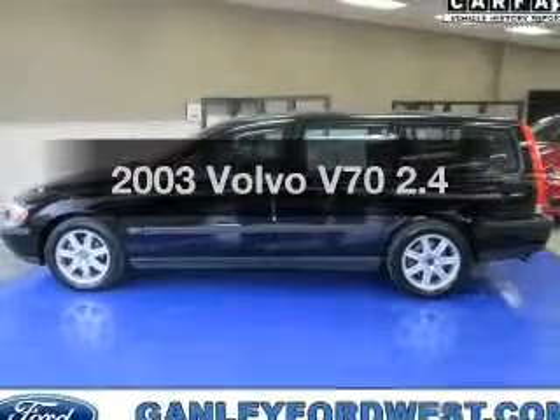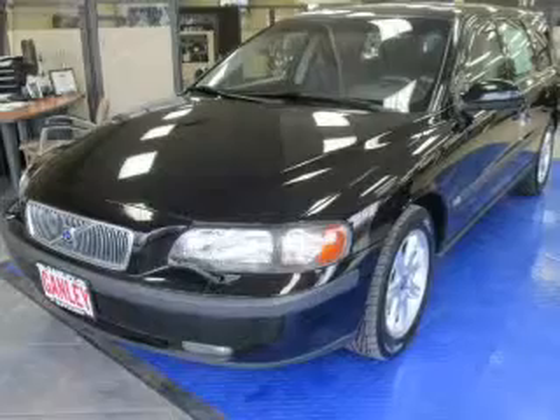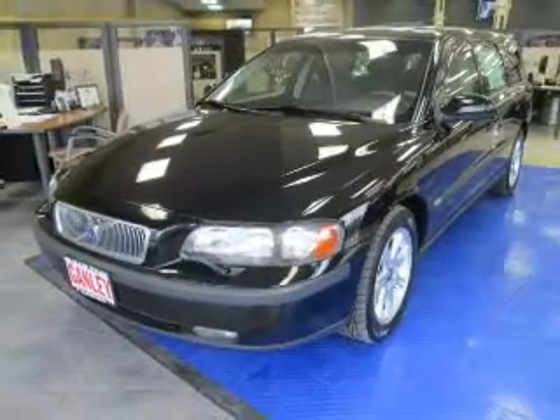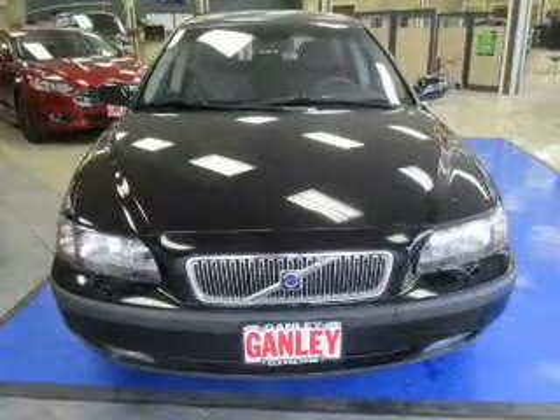Check out this 2003 Volvo V70. Everything you need under one roof with this great vehicle. The powertrain includes front wheel drive with a reliable engine driven by a five-speed automatic transmission.